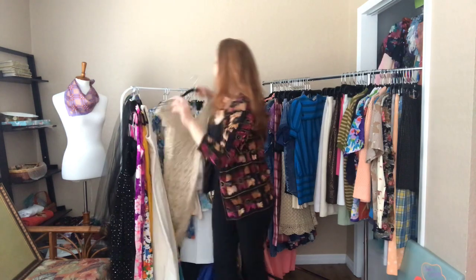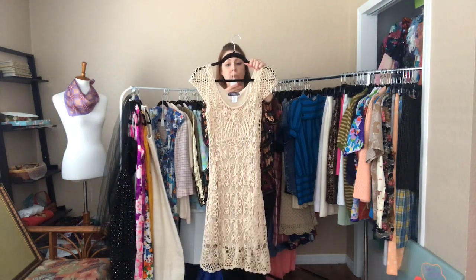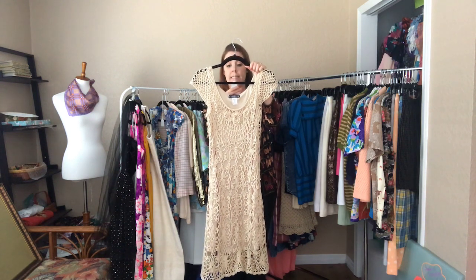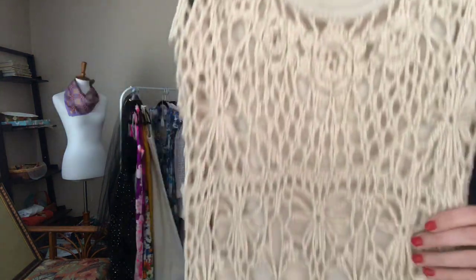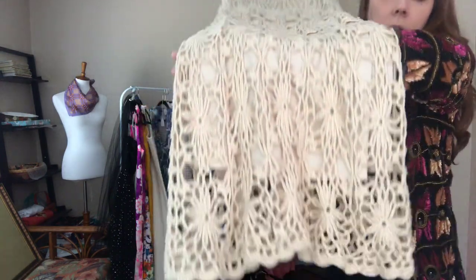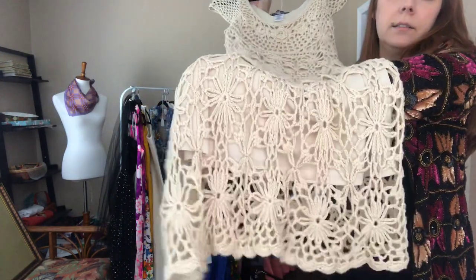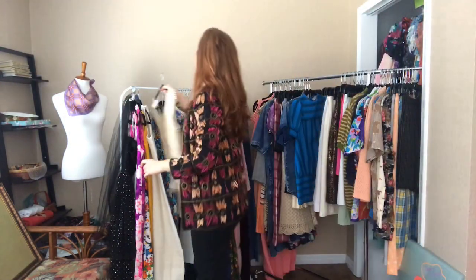And then this gorgeous crochet dress — it is a 30 bust, 30 waist, and 32 hip. This hits me just below my knees and is in excellent condition.